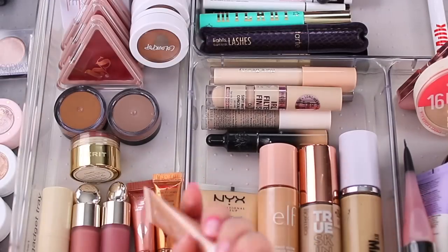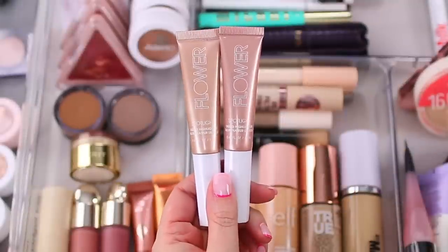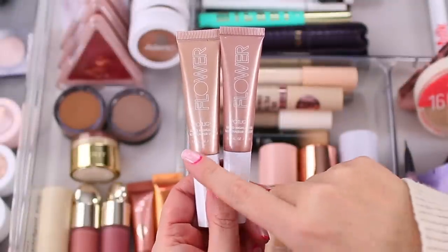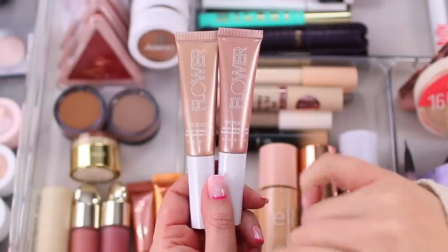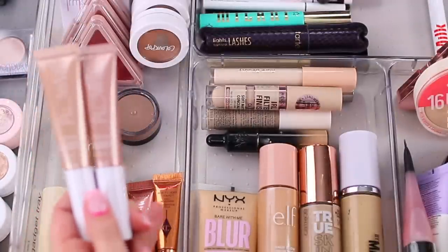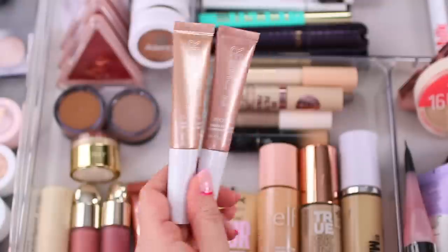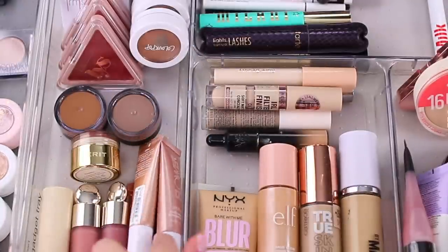2023 is the year we'll see even more brands come out with products like this, but Flower Beauty launched these a few months ago. I originally purchased Opal and recently got Gleam. I use these more than the Charlotte Tilbury highlighter. Pink Gasm is such a gorgeous color. If Flower Beauty had more shades I'd just stick with them, but Charlotte Tilbury does have more options at this point.